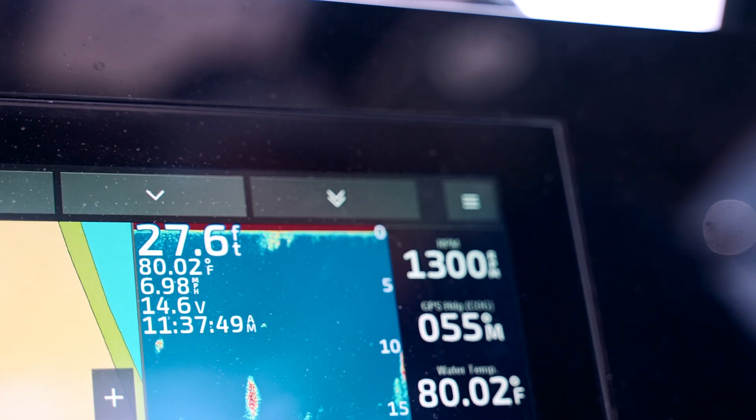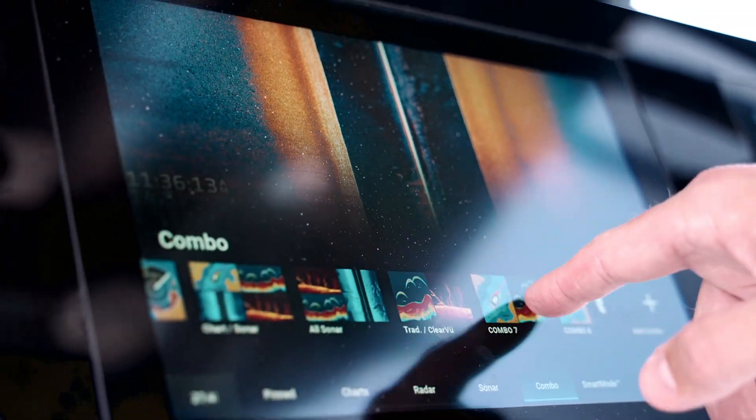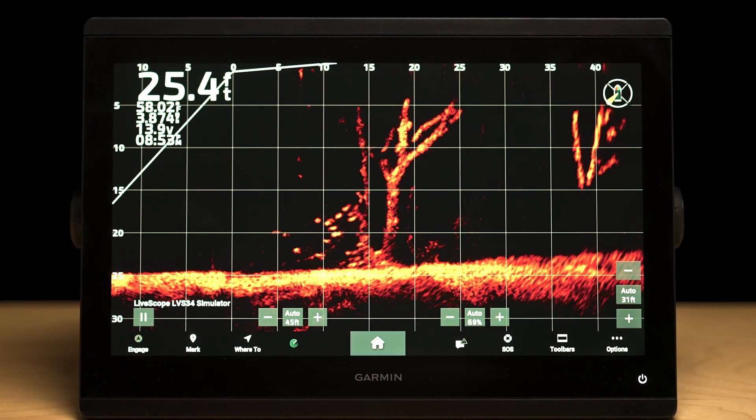If conventional sonar methods don't quite cover everything you need, you can incorporate any of Garmin's live sonar systems with these units to easily interpret live sonar images around your boat in real time.